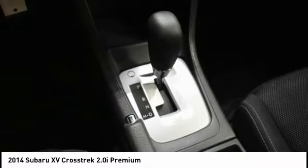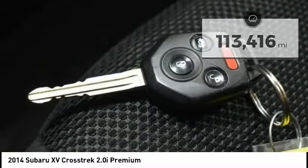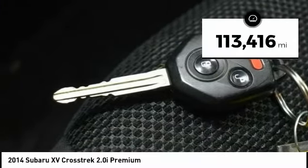Since it's a Subaru, you know the XV Crosstrek is built to last. This vehicle has less than 115,000 miles.